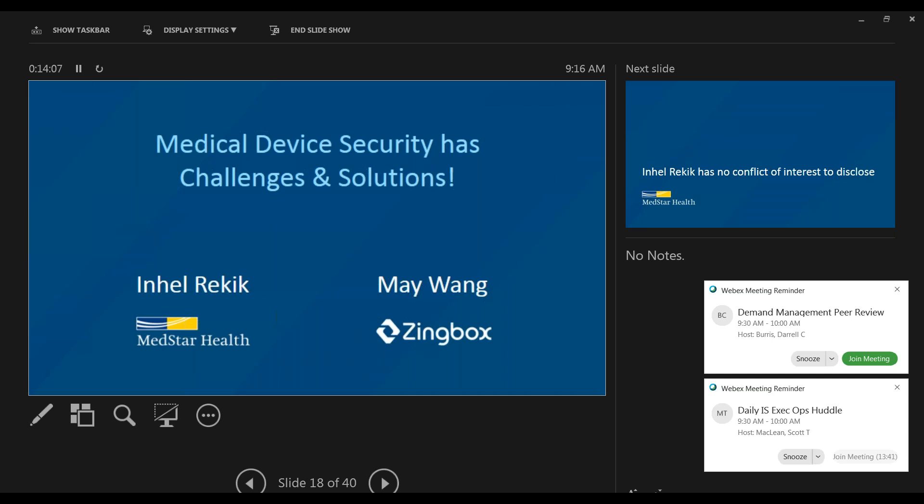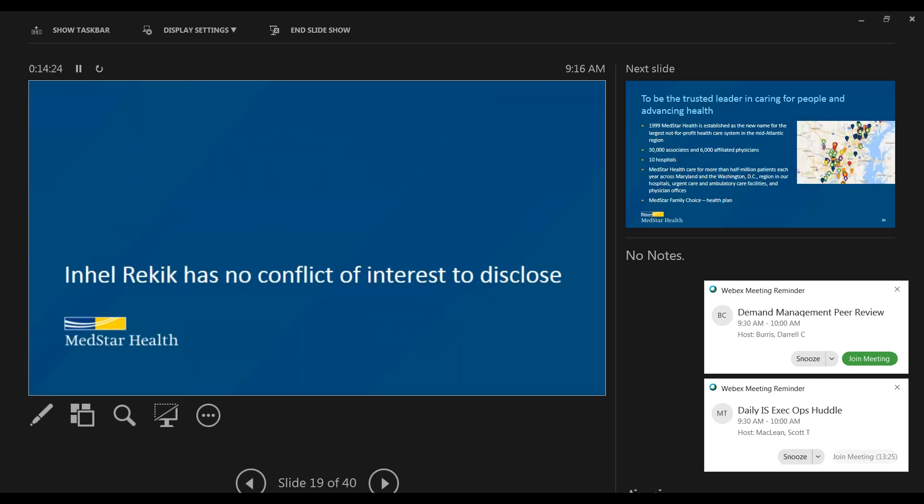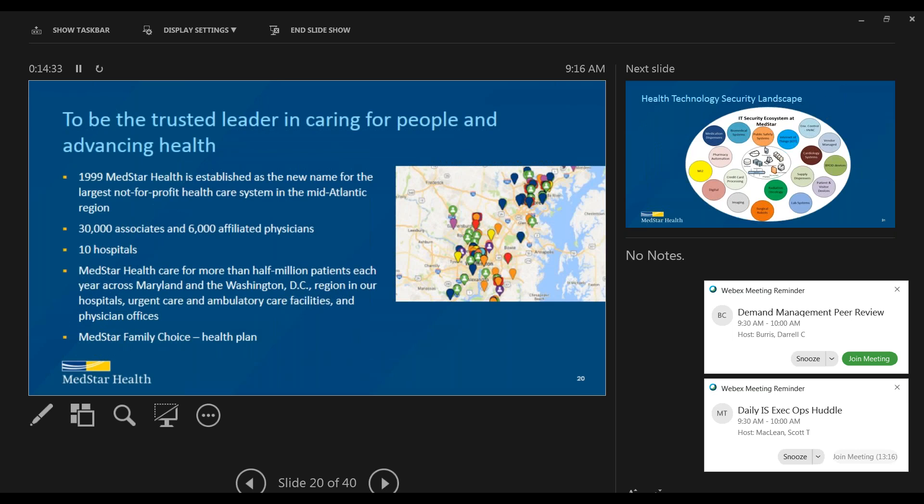Thank you, May. May has given you all this good information about what's going on in our environment. I'm going to give you information about what we have done at MedStar. But first, I'd like to start by demystifying some of the myths out there about medical devices. I don't have any conflicts of interest. I'm from MedStar — we are the largest healthcare provider in the Washington, Maryland area. We have about 10 hospitals and 278 clinics, so I have a very complex environment to deal with.